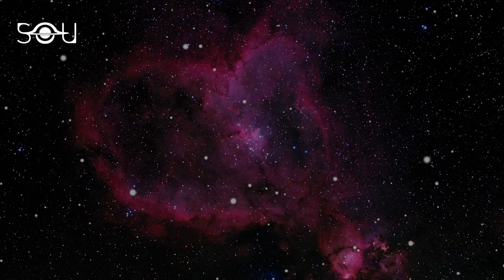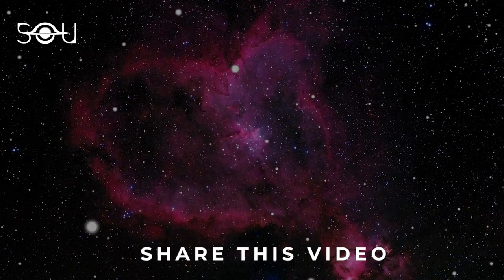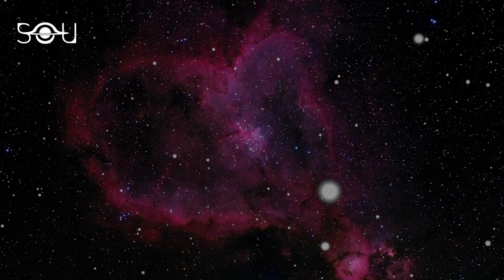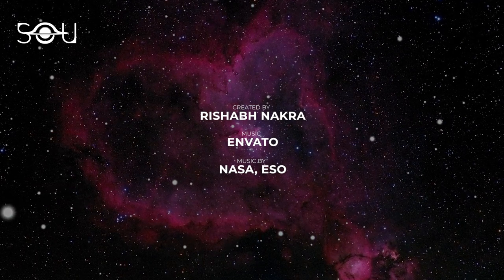Spread the cosmic love by sharing this video with your loved ones. If you want to learn astrophysics at home, we have a 30-article series designed for beginners, absolutely free of cost — the link is in the description below. See you in the next video.